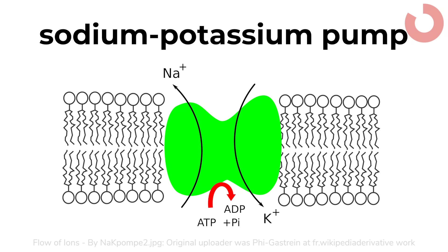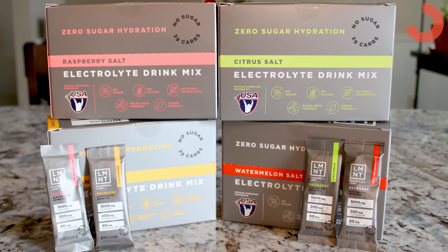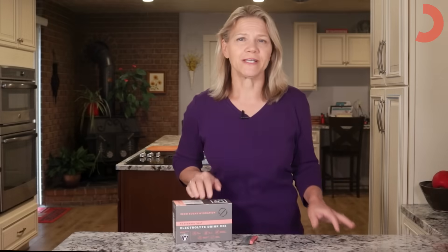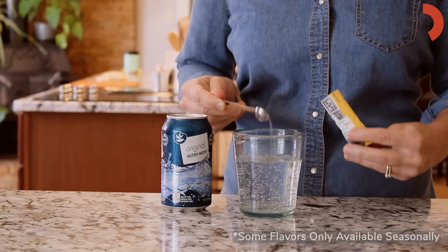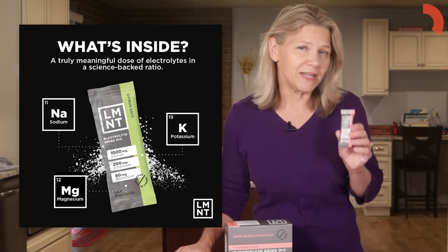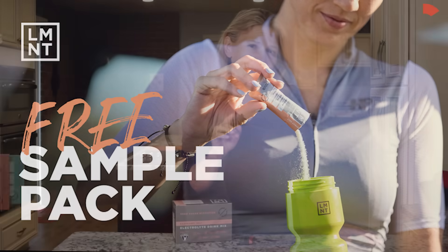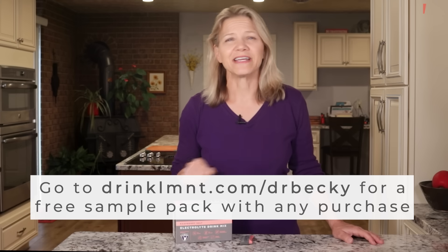As you move throughout the day, your body devotes up to 40% of its cellular energy to the sodium-potassium pump that keeps your brain firing, heart beating, and muscles moving. This cellular communication is powered by electrolytes, which is why I'm a fan of today's sponsor, Element. When you exercise, you sweat, and depending on your intensity level, you can lose over a thousand milligrams of sodium per hour. Element is formulated for athletes, folks who are fasting, and those following keto, low-carb, or whole-food diets, delivering a meaningful dose of electrolytes with zero added sugar. You can get a free eight-count sample pack with any purchase at drinklmnt.com/drbecky.